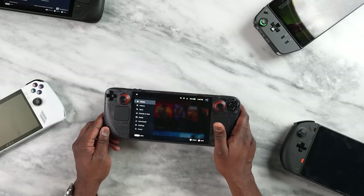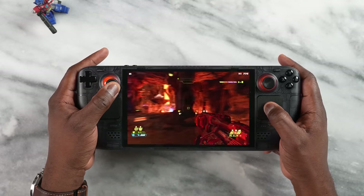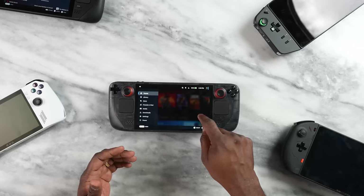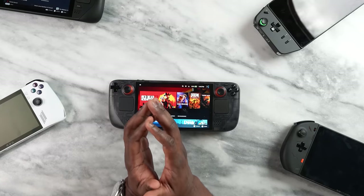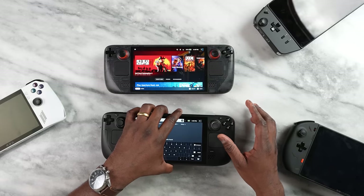The Steam Deck OLED starts at $549 and goes up to $699 for the limited edition version, which comes with one terabyte of storage. You might think the difference from the original Steam Deck is just the color and design, but there are a couple of really unique features that make it stand out.